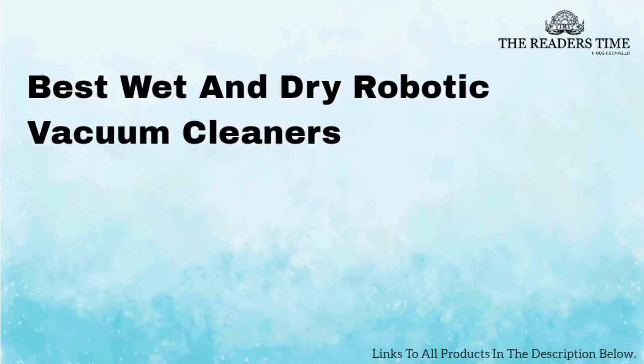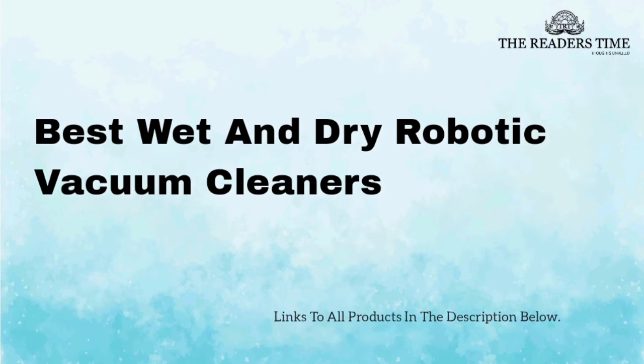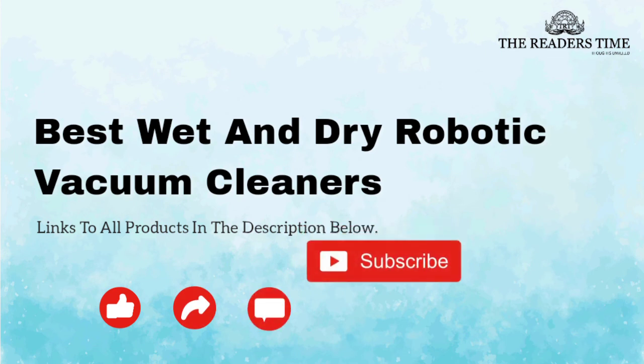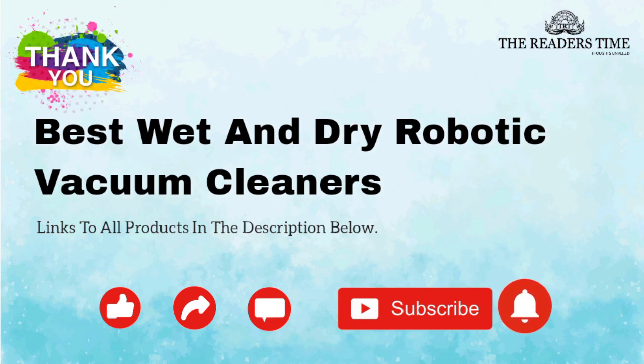So, did you select your favorite already? Well, all the products are equally efficient. You can select the one that fits your requirements and budget the best. We have mentioned the links for all the products in the description for your convenience. If you found this video informative, please like and share it. Comment your views and don't forget to subscribe to our channel. Thank you for watching. See you again next time. Till then, take care.